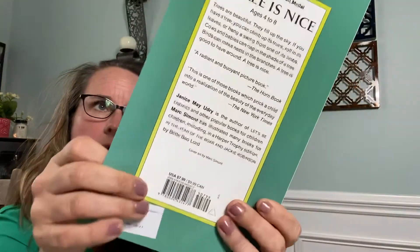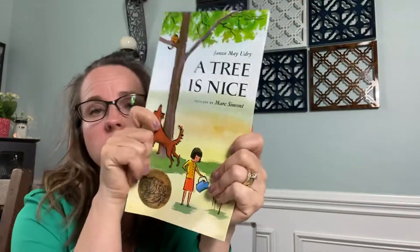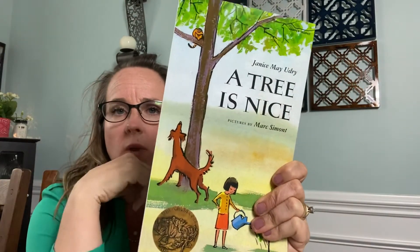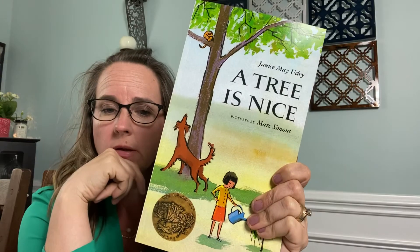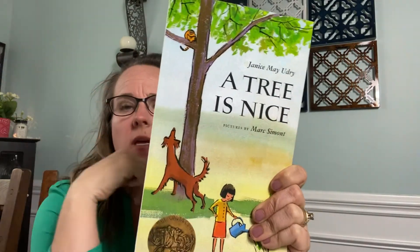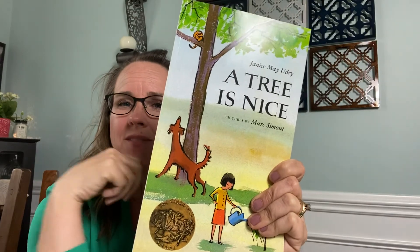Boys and girls, I want you to think about what were some of the things that made trees nice in this story. What are some of the details that we can pick from this book? Think about it and tell a family member three different ways that trees are nice. Goodbye.